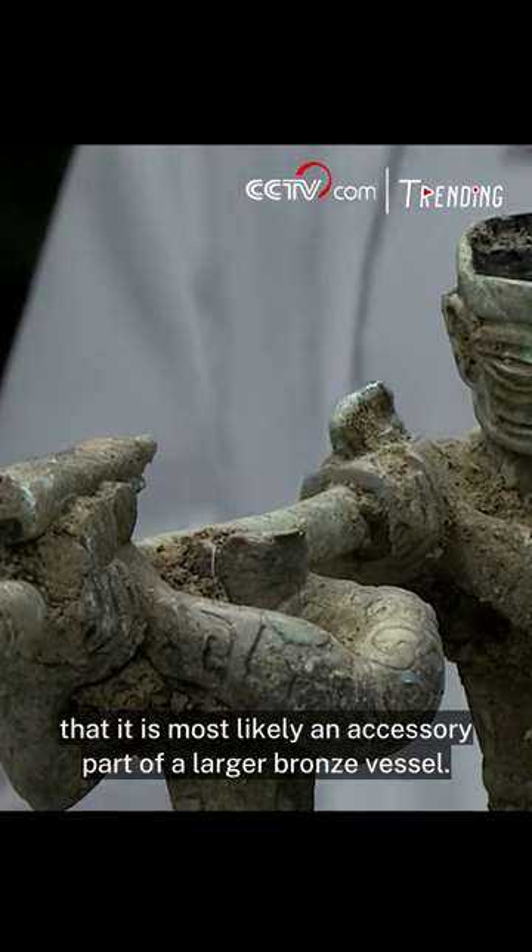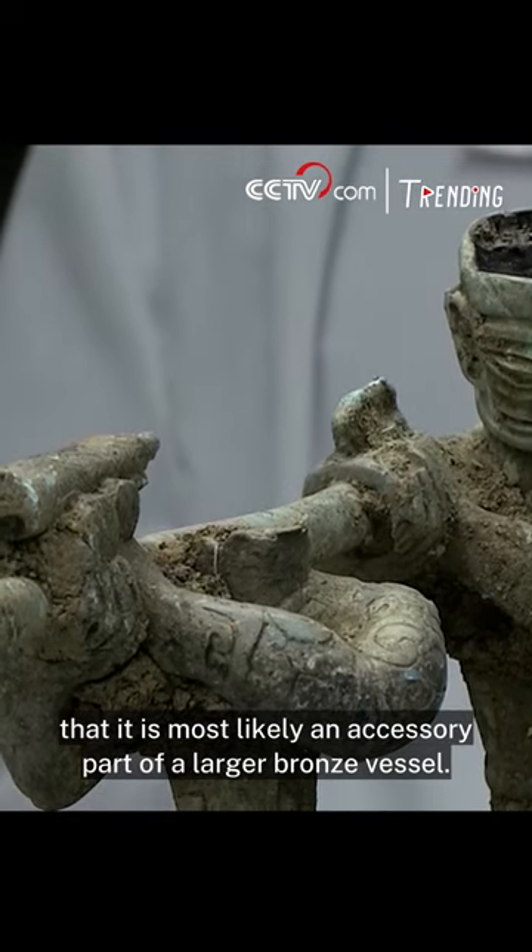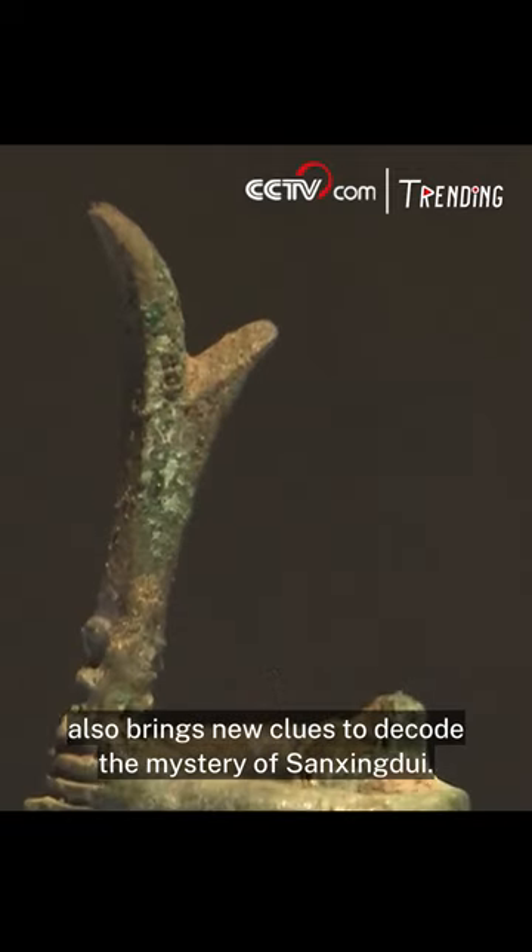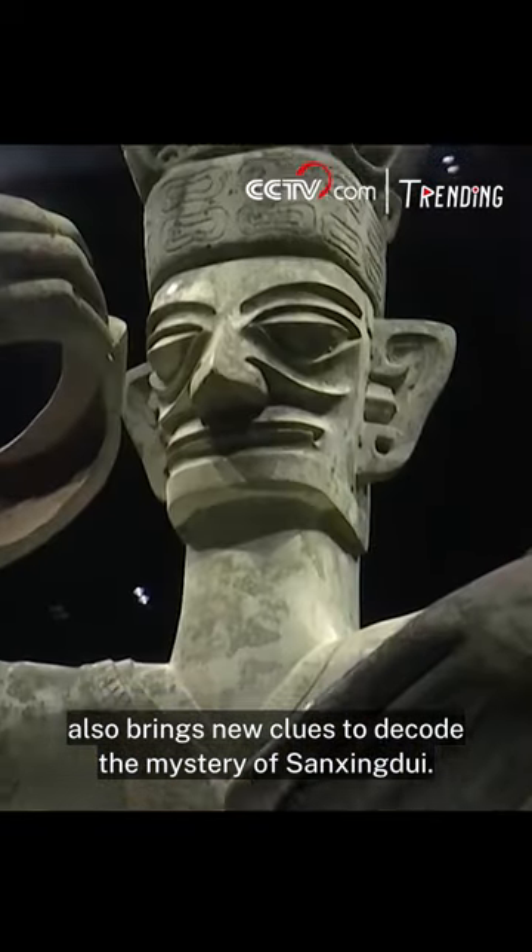Archaeologists speculate that it is most likely an accessory part of a larger bronze vessel. The appearance of this new image also brings new clues to decode the mystery of Sanxingdui.